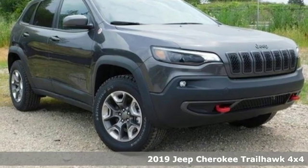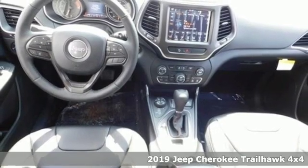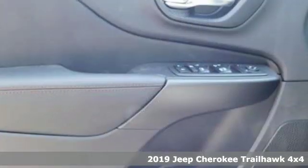Here's a new 2019 Jeep Cherokee. Journey anywhere in a Jeep. It boasts an impressive list of features like these.